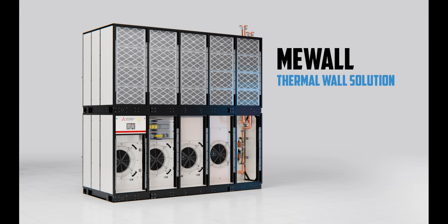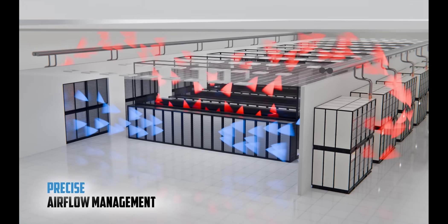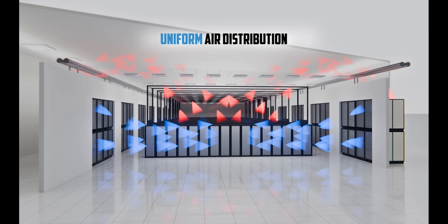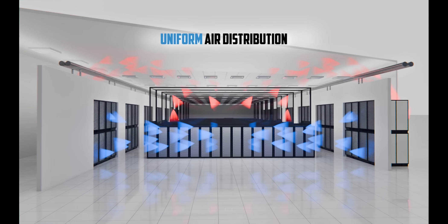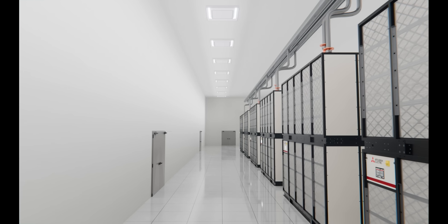Mitsubishi Electric's MiWall redefines high-density cooling capacity to meet the increasing demands of hyperscale and colocation data centers. Achieve greater cooling efficiency and precise airflow management across the entire data hall with a hot/cold aisle layout suitable for taller, more dense server racks.